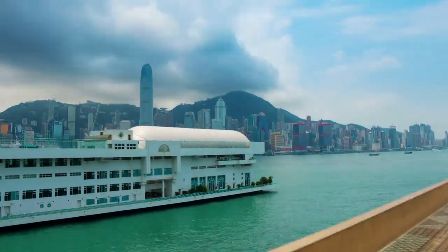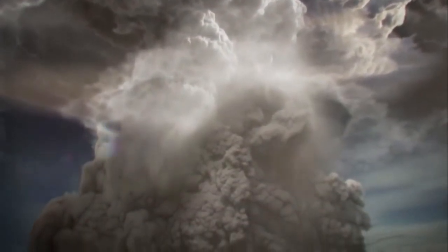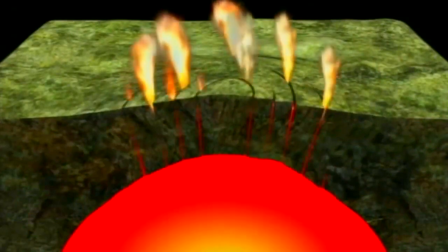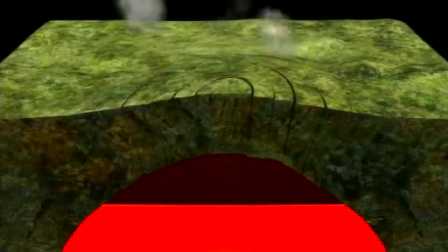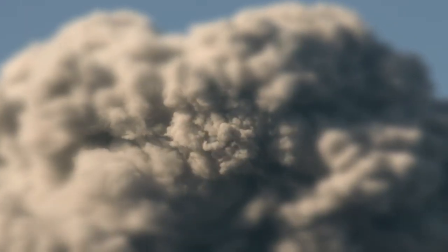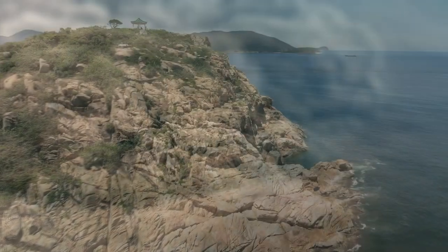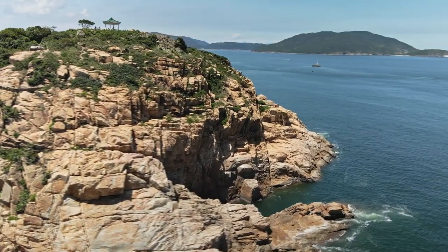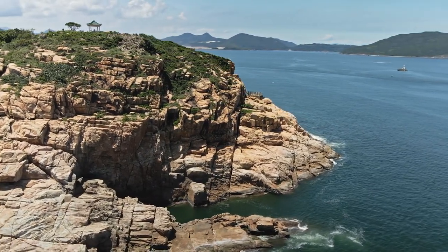Hong Kong is literally built on top of the bowels of an ancient supervolcanic eruption. When this massive eruption occurred, the caldera collapse was unbelievably immense — it released at least 1,300 cubic kilometers of material, and would have created immense climatic changes to the globe when the ensuing volcanic winters took place for years or possibly even decades. These columnar joints are basically the magma that was left over inside the caldera after it collapsed inwards, and as this magma began to cool, this cracking occurred.